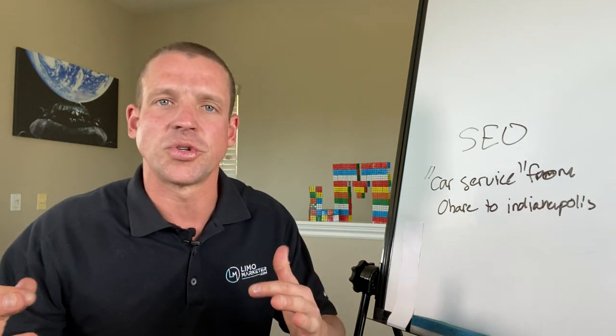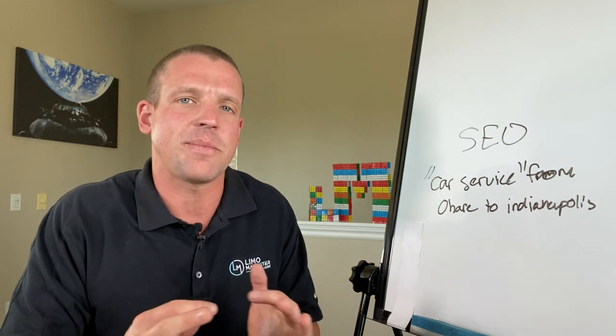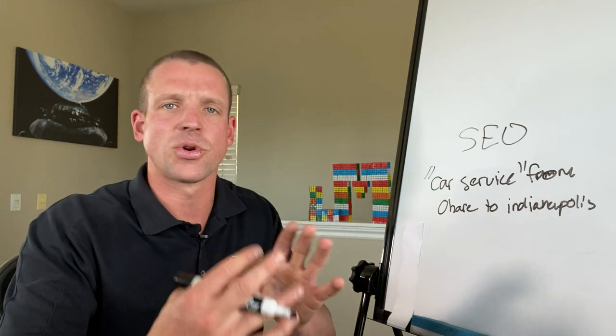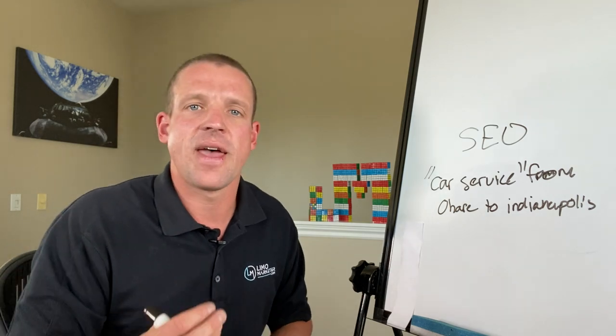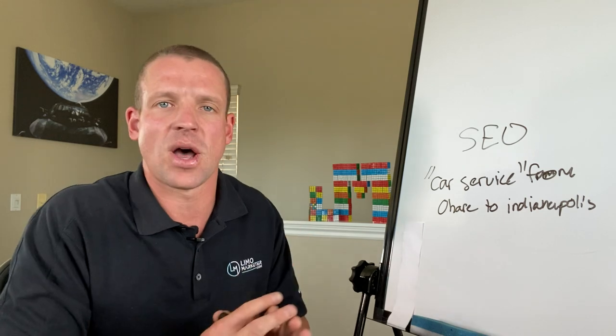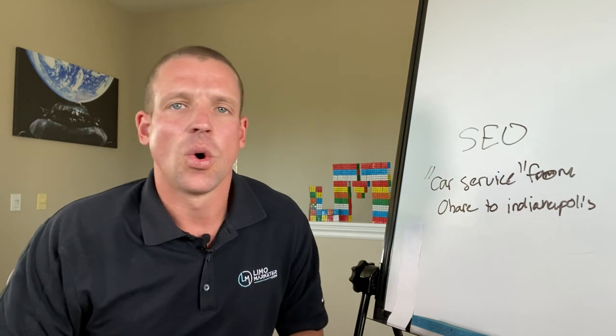Long story short: with SEO, you want tons of pages based around long-tail search queries. With Google Ads, you don't need as many landing pages, but the ones you do have should be themed by category — limo and party bus in one category, car service and corporate/executive car service in another, then motor coaches and charter buses, and wine tours deserve their own dedicated landing page. For location pages in Google Ads — if you're in New York City covering Queens, Brooklyn, and the Bronx — do a landing page for each, because people search for cities far more often than event-specific terms.